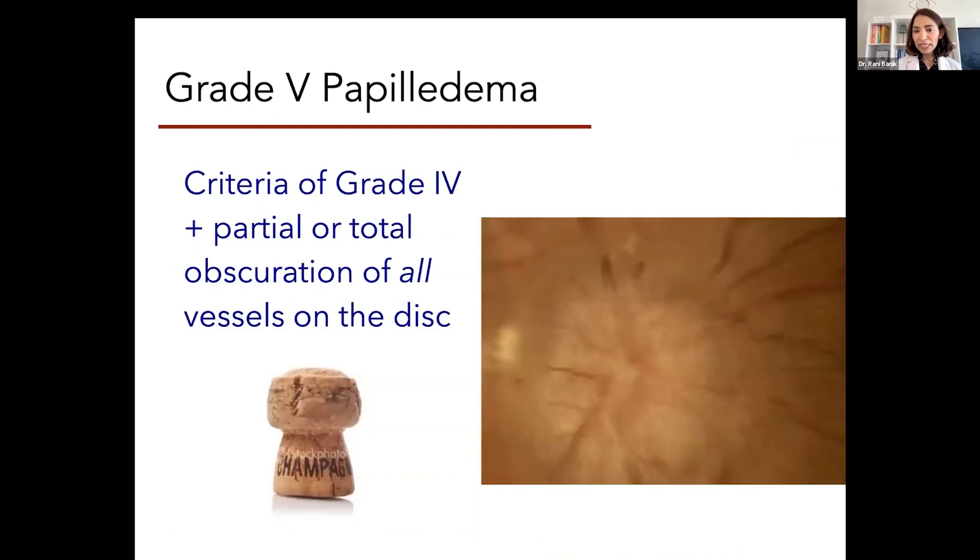Grade five papilledema is when the nerve looks completely swollen — we really can't make out any landmarks on the surface. There is partial or total obscuration of all vessels on the surface of the optic nerve. In the textbooks, grade five is usually described as a champagne cork appearance — probably because on cross-section, the nerve coming from behind within the dural sheath basically explodes like a mushroom due to so much swelling and pressure from behind. When we look on fundoscopy, however, all we see is the two-dimensional surface of the optic nerve.